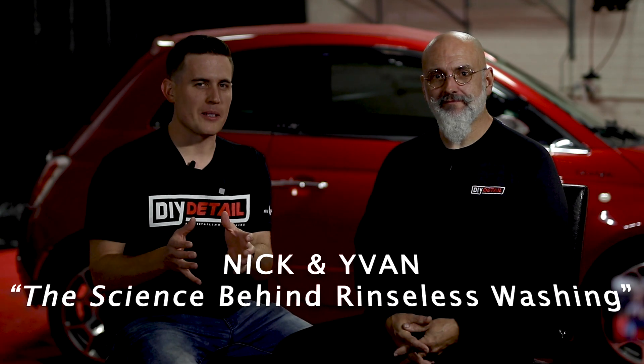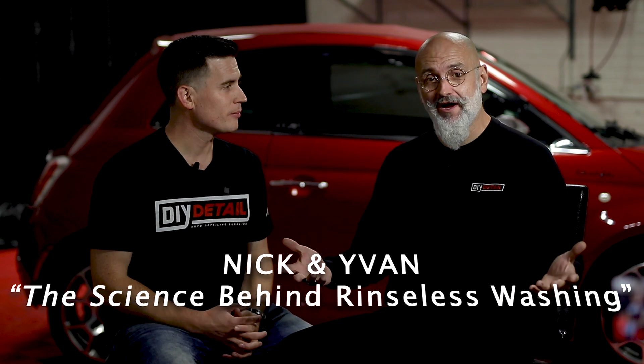Welcome to the science behind rinseless washing. I'm Nick. I'm Ivan, and this is the DIY Detail Podcast. Ivan has been teaching the rinseless washing method for so long, and we've been getting a lot of people asking us, what makes your rinseless wash so special?